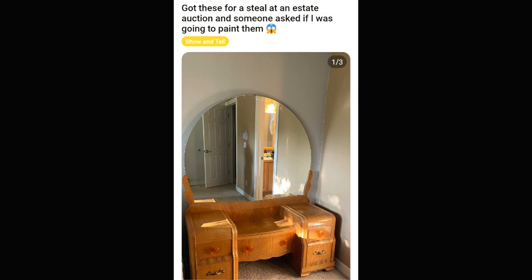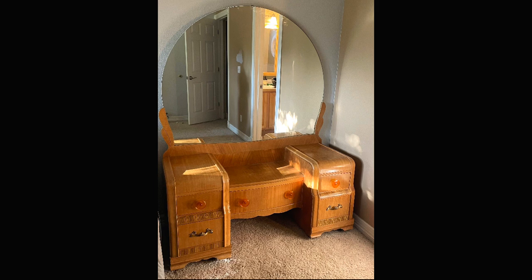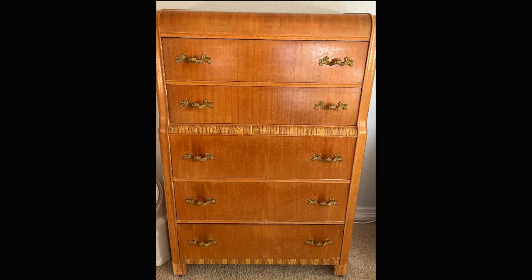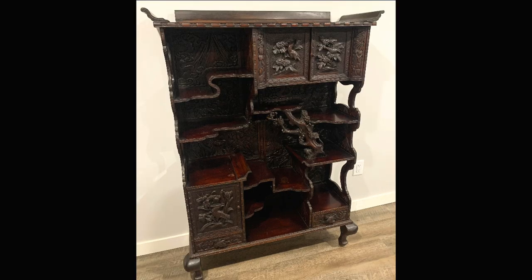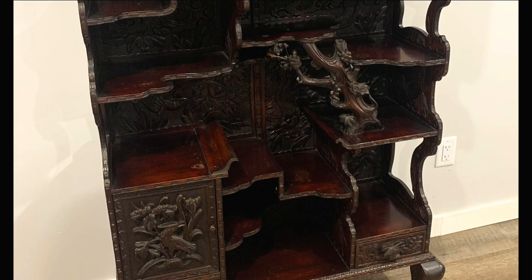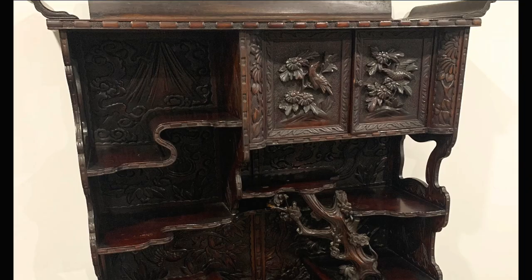Somebody got these pieces at an estate auction, and somebody asked them if they were going to paint them. Thank you for not painting them — I assume you weren't, because you made the face like, 'Why would I do that? What kind of sick person would paint these?' I understand that reaction. I'm guessing this is Japanese, but if you've ever tried to woodwork, you understand exactly how difficult any of this would have been. This is beyond our capabilities. If you think you can do this, it's because you've never carved wood in your life.